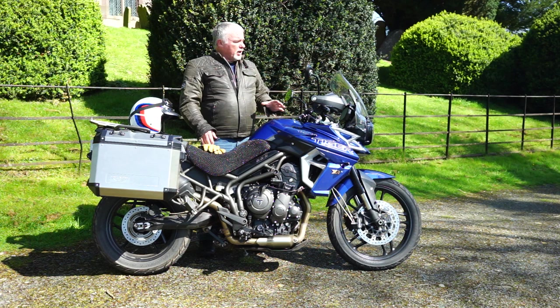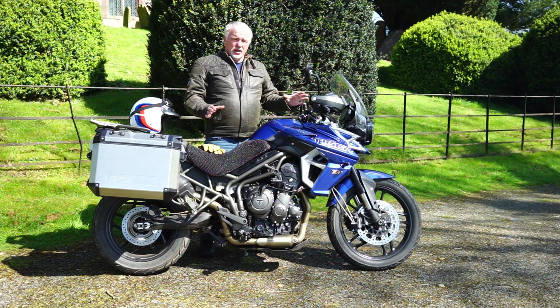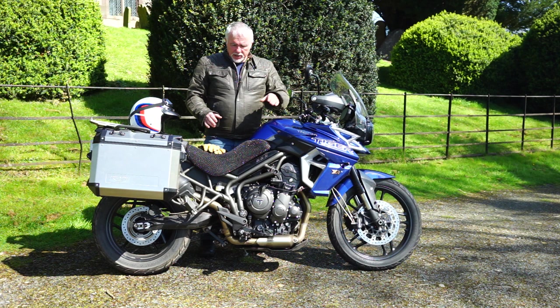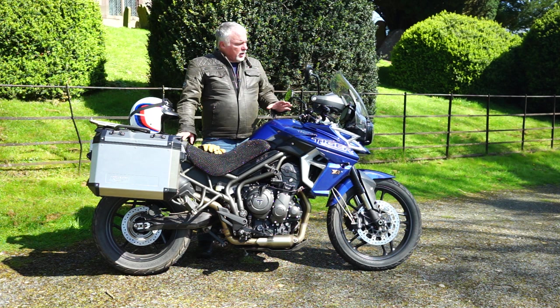It's got three rider modes: sport, road, and rain. I've got it in sport mode, which stiffens up the suspension and tweaks the throttle response. I find it grounds out a little bit in road mode — sport makes it a bit more throw-around-able, and I enjoy that.